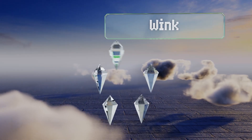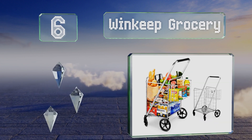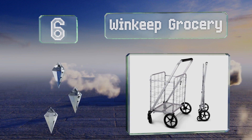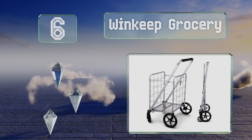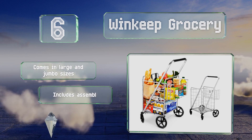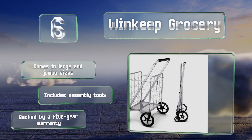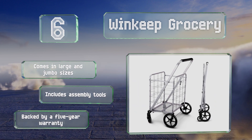Moving up our list at number six, the Wind Keep Grocery has a pair of swiveling wheels that make for effortless maneuverability. There's a fine mesh bottom to keep small items contained if they happen to fall out of a bag. It comes in large and jumbo sizes with all the required assembly tools and is backed by a five-year warranty.